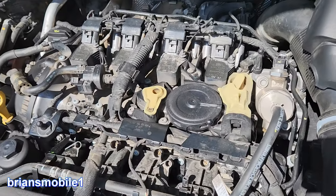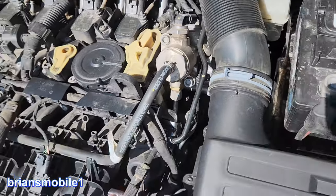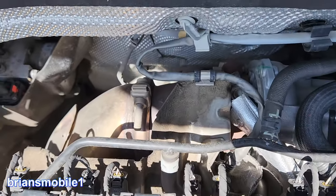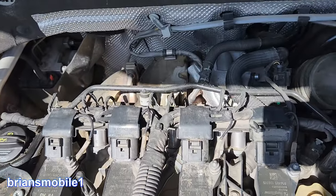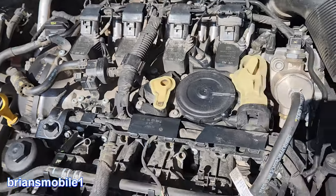So after an oil change, what hose, what pipe, what tube of all of this tubing and pipes and hoses — especially being a turbo, a GTI. This isn't diesel, it's gasoline. But basically, I had to figure out what the deal was.